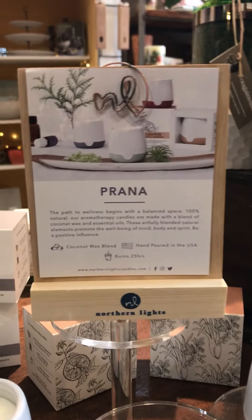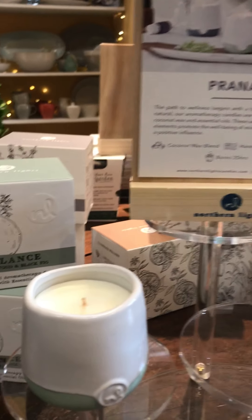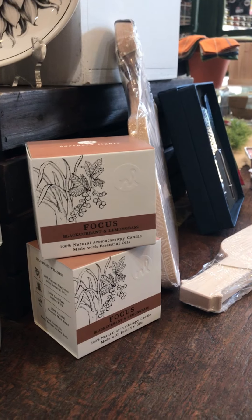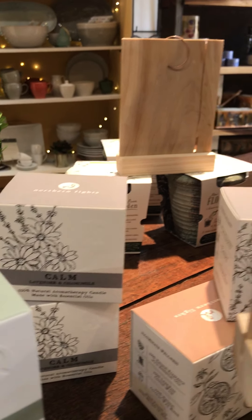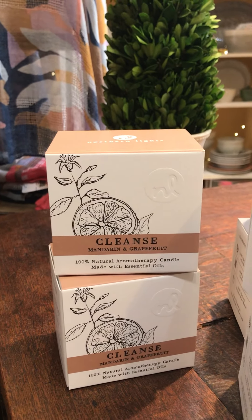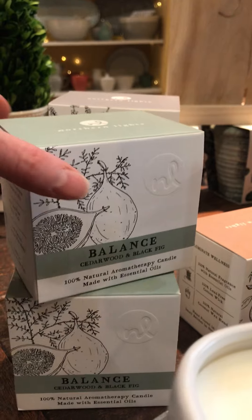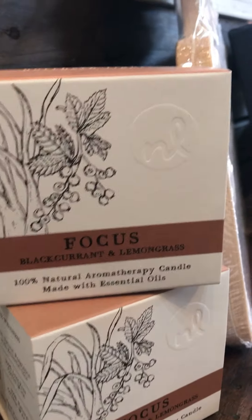They're very health-focused, wellness-focused, and earth-friendly. They're made here in the US and come in some lovely fragrances and intentions. There's Balance, Cleanse, Focus, and Calm. Cleanse is mandarin and grapefruit, Balance is cedarwood and black fig, Calm is lavender and chamomile, and Focus is black currant and lemongrass.